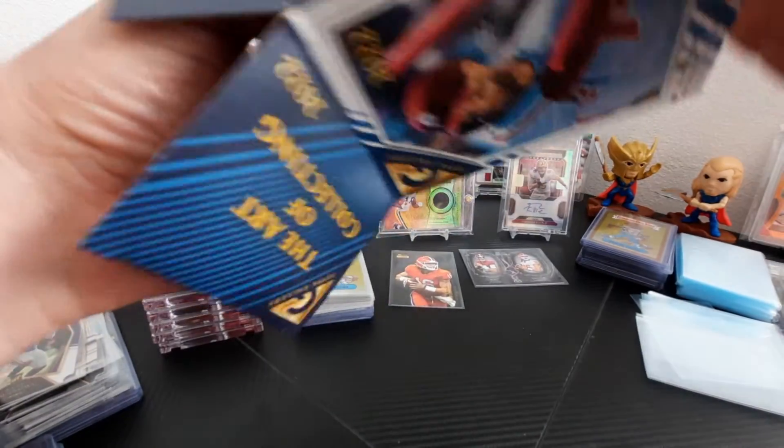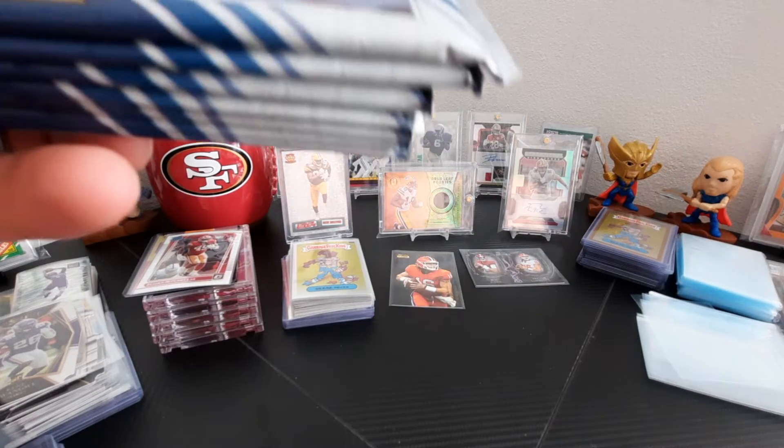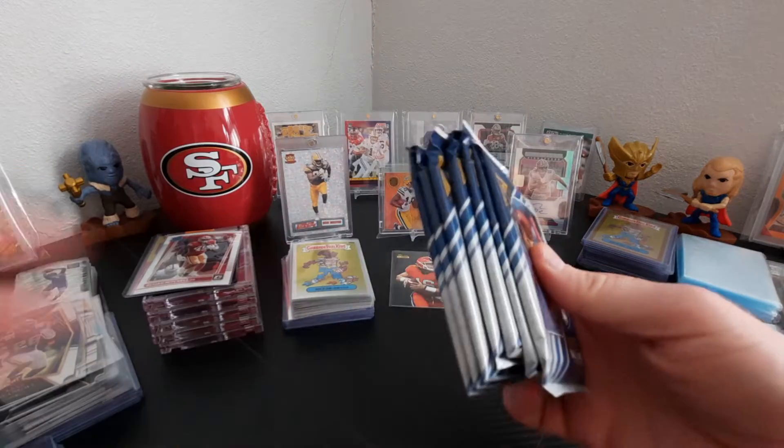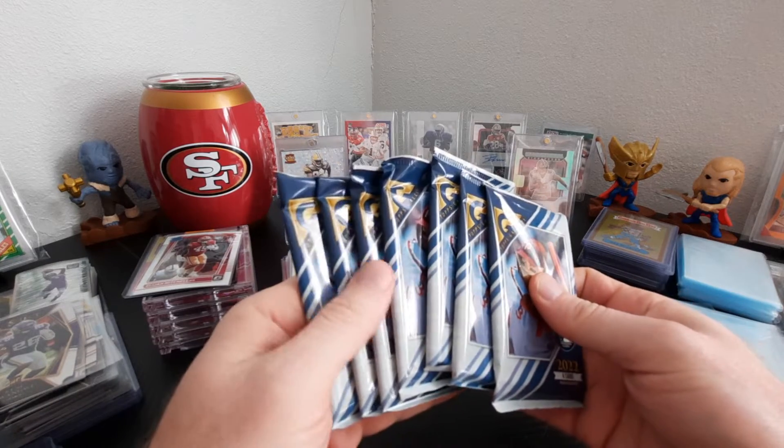All right, nothing in the box anymore except packs — we got seven packs here.